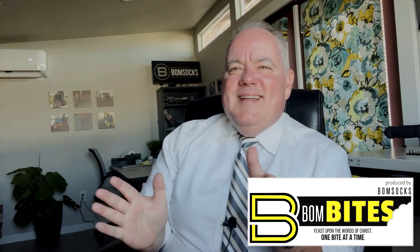Thanks for watching, thanks for subscribing, and thanks as always for sharing these messages. Please go check out our amazingly comfortable gospel-themed socks at momsocks.com. You guys have a great day and we'll see you tomorrow. Godspeed, bye-bye.